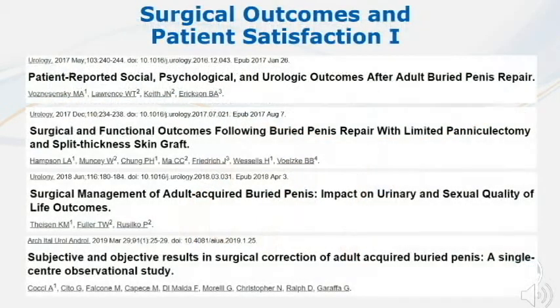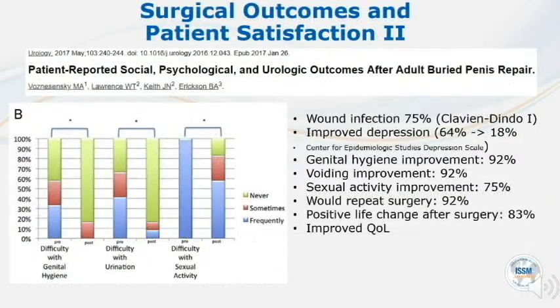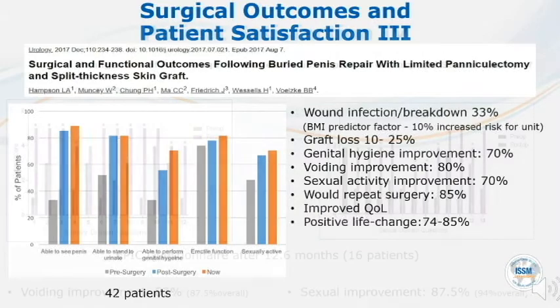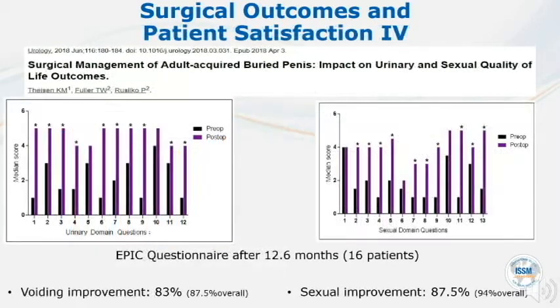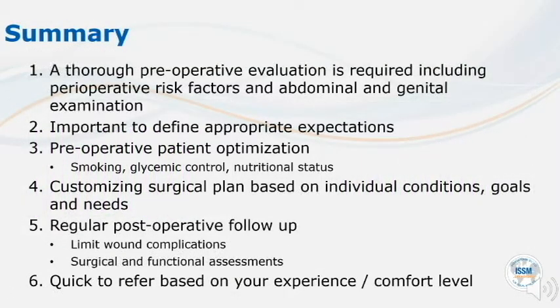Several published series have reported surgical and functional outcomes of men with buried penis. In the first article, a high wound infection rate of up to 75% was reported in the series by Hampson and colleagues. Thiessen and colleagues performed a longer-term follow-up of men who underwent surgery for managing concealed penis. There are several key factors which are summarized on the current slide.